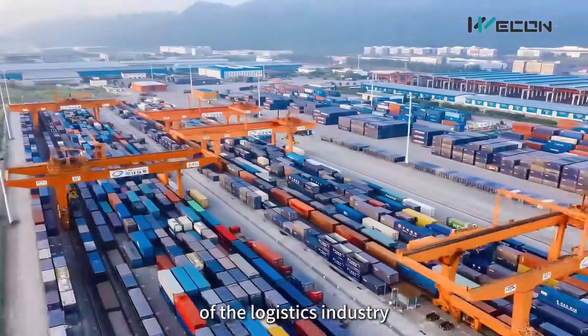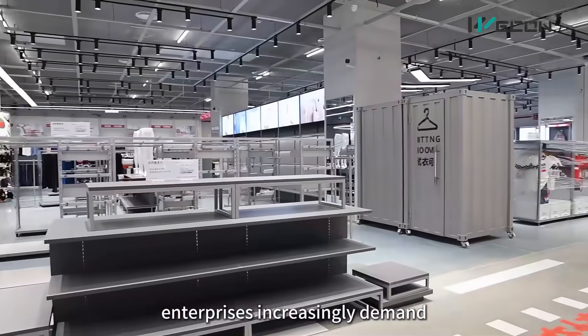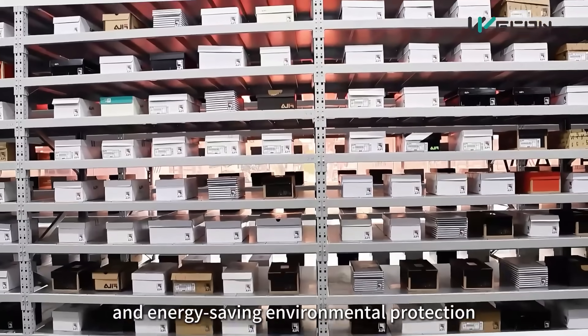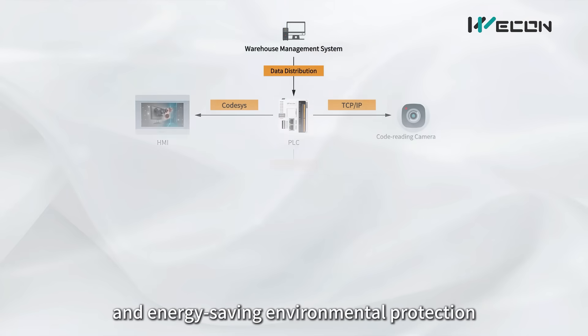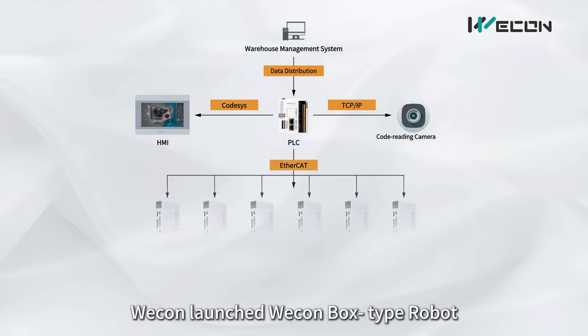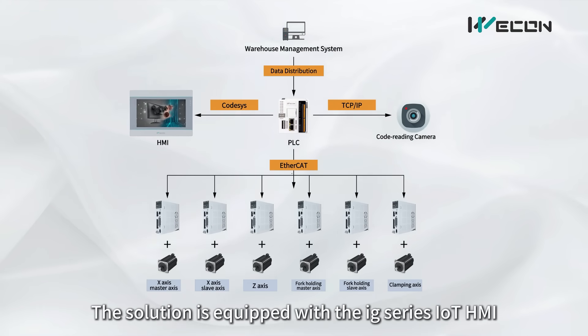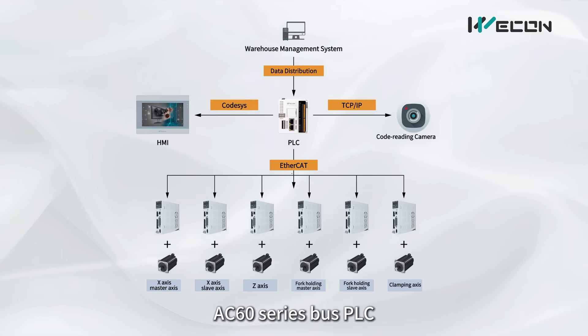With the rapid development of the logistics industry, enterprises increasingly demand enhanced warehouse efficiency, flexibility, and energy-saving environmental protection. Wekin launched the Wekin Box-Type Robot Intelligent Warehouse Bus Control Solution. The solution is equipped with the X-Series IoT HMI, AC60 Series Bus PLC, and VD5 L Series Servo System.